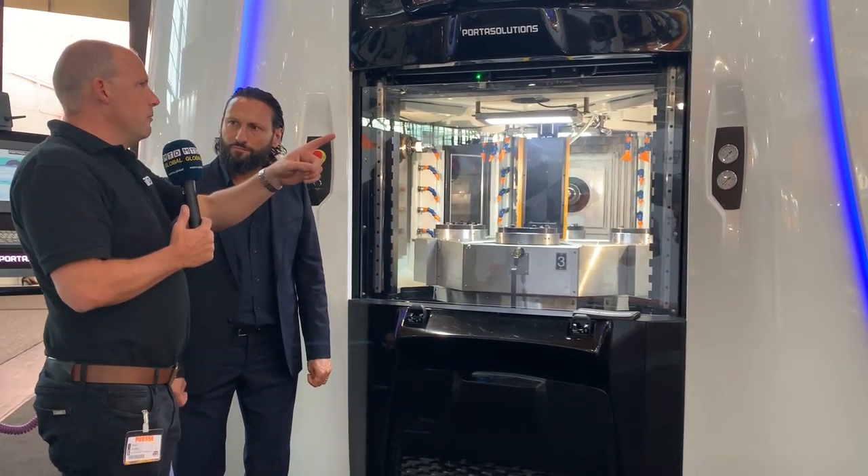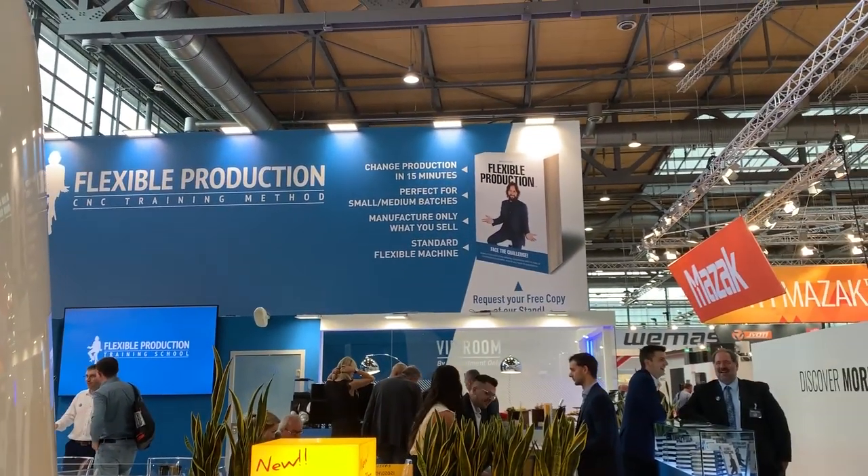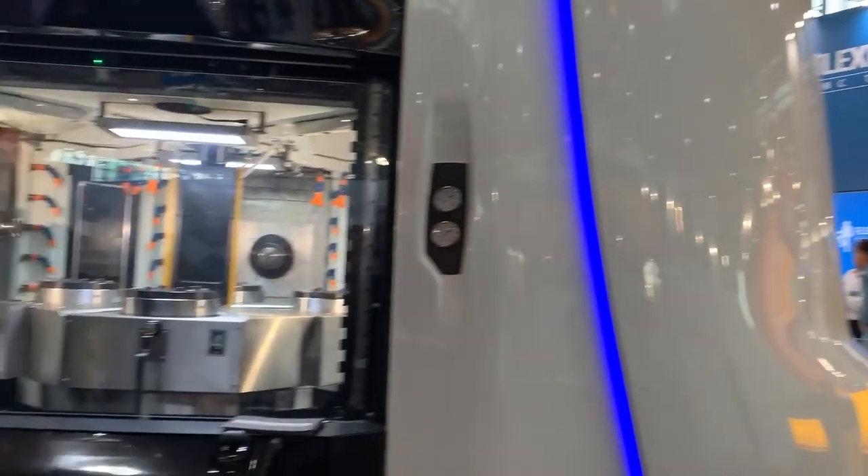So did you write the book before or after you designed this machine? It's a combination of the two — the machine was designed for the lean manufacturing concept, but the book actually came a little bit later, because in order to explain very well how this method works I found that through the book the customer understands the machine more easily. Otherwise you need to digest it a bit, because we go to customers and suggest a different business model in essence — produce what you sell, don't do stock.